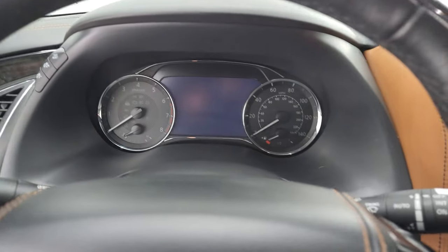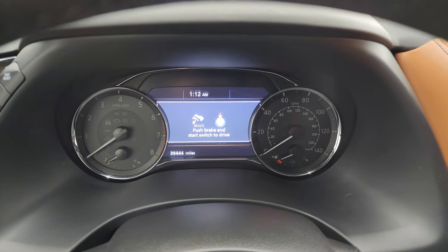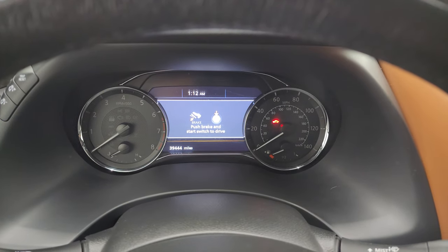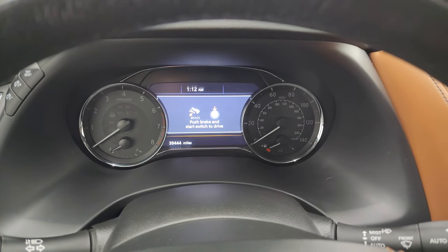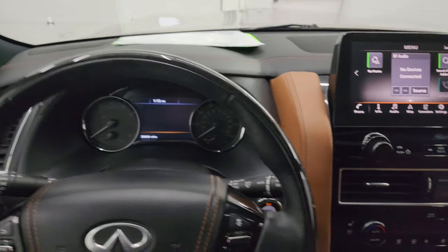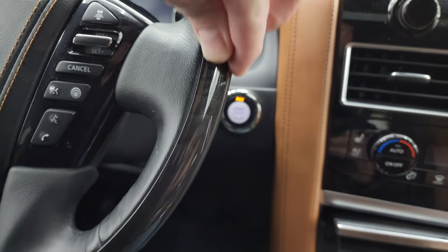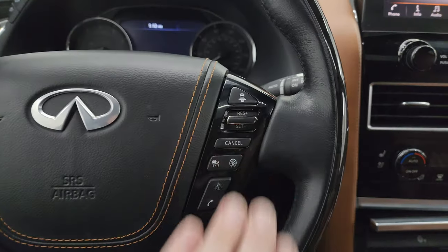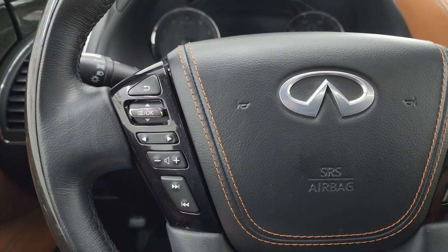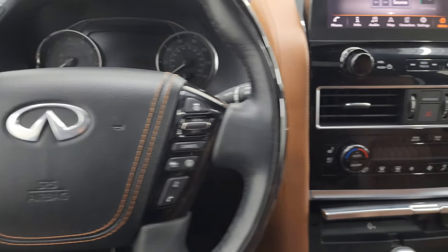This one has 39,444 miles on it. The instrument cluster is very nice and clean, and you do get a time display on there. It comes with a heated leather-wrapped and wood grain trim steering wheel — the wood grain is on the outside of the steering wheel. You get adaptive cruise controls, regular cruise controls, Bluetooth, audio and volume, and information center controls on there as well. The steering wheel is heated and in really nice shape.